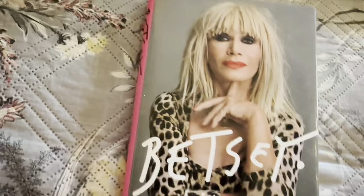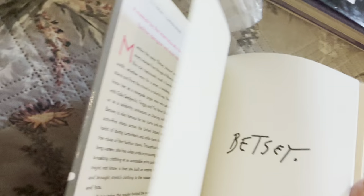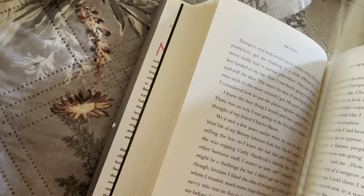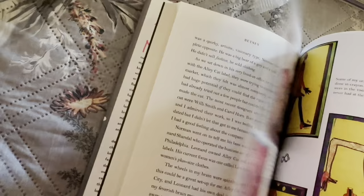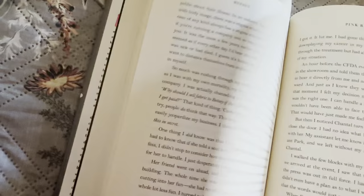Look who else I have — Betsy Johnson. Such a beautiful book, so lovely. This one tells her story as well and has a few of her pieces in here. It's more about her than jewelry, but there are a few pieces. This is all about how she got started — it's kind of like a memoir. Yeah, it is a memoir of her. Very nice book, lovely, lovely one.